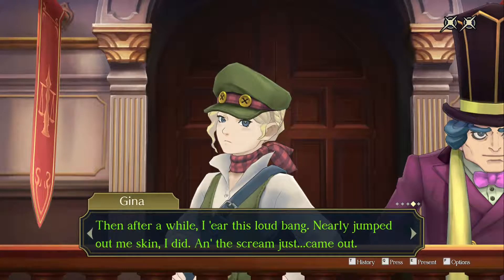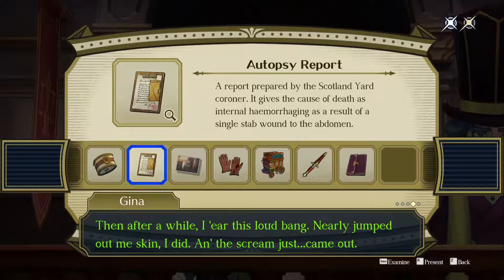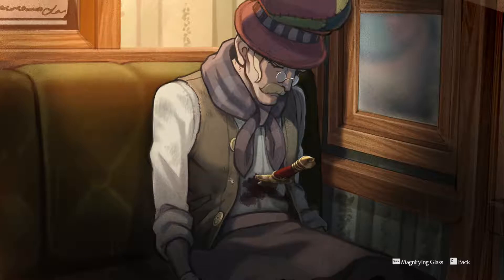Loud bang. Now before we present anything, let's go into the present menu and think about what could have made a loud bang. Let's read the autopsy report — 'stabbed once in the abdomen, died due to internal hemorrhaging.' Okay, so what could have made that loud bang?